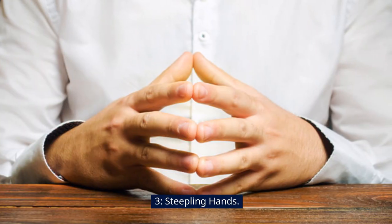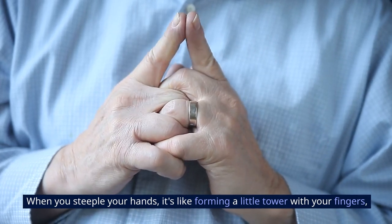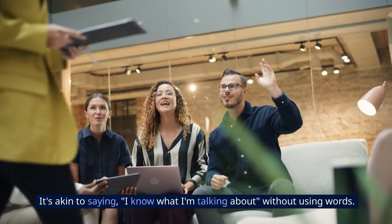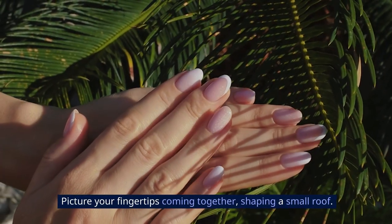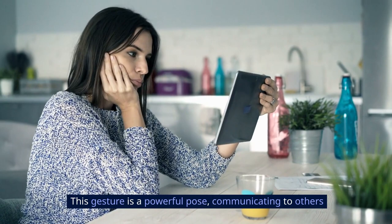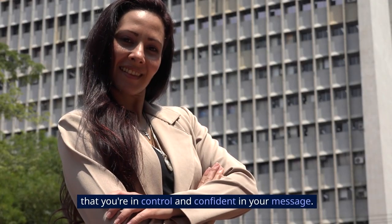Three: steepling hands. When you steeple your hands, it's like forming a little tower with your fingers, creating a confident and assured appearance. It's akin to saying 'I know what I'm talking about' without using words. Picture your fingertips coming together, shaping a small roof. This gesture is a powerful pose, communicating to others that you're in control and confident in your message.